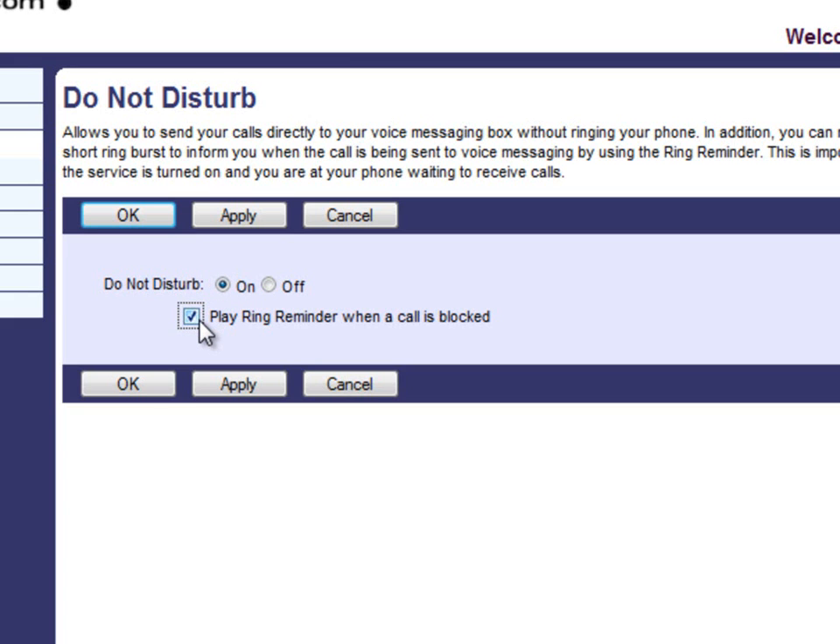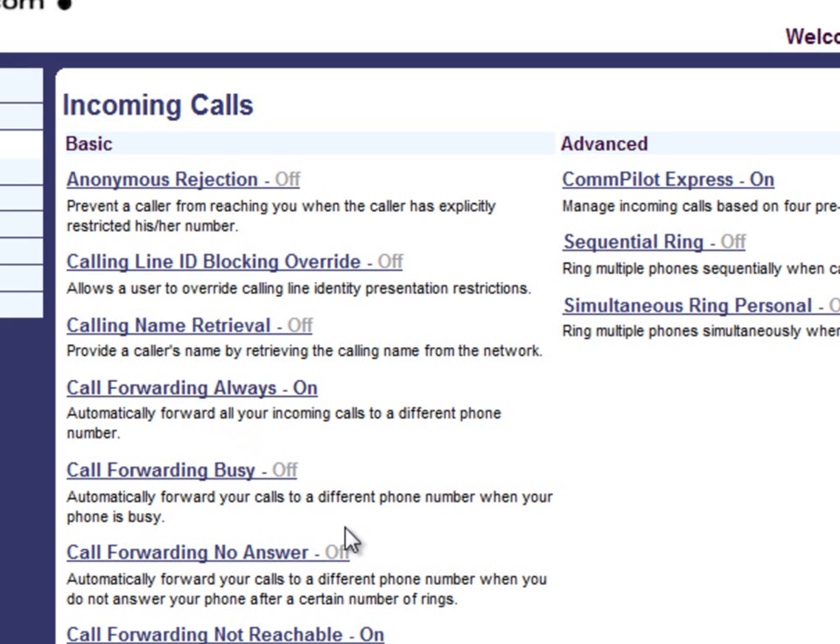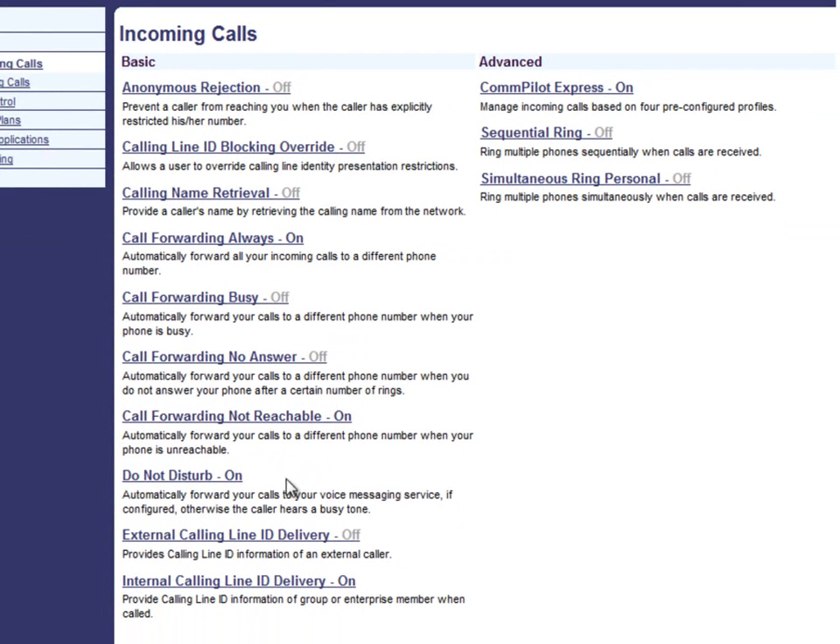Remember to click OK to save these changes. Once we click OK, we will be taken back out to the Incoming Calls menu. Notice that if we look at the Do Not Disturb feature, it is now on — we have successfully enabled Do Not Disturb.